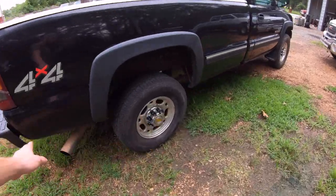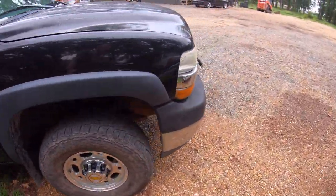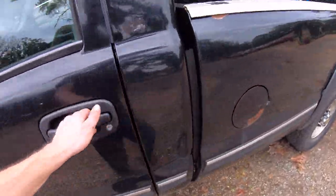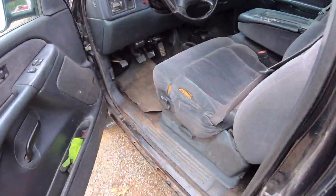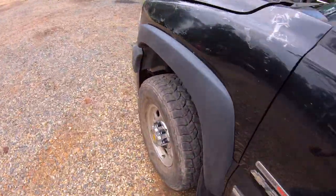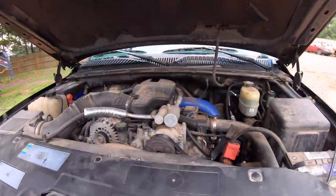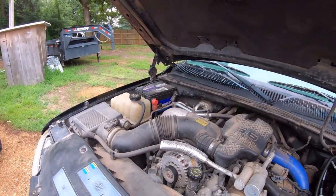The ZF6 truck is bone stock — stock exhaust, completely stock under the hood. I should show you that because it's very, very clean and very tidy. The doors — the struts are so good on this thing. It's a two-owner by the way. Look at that — matching Nappa batteries.